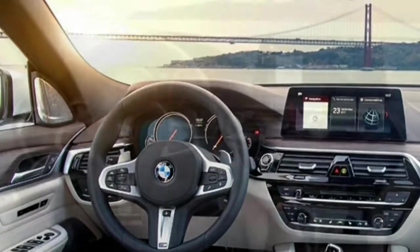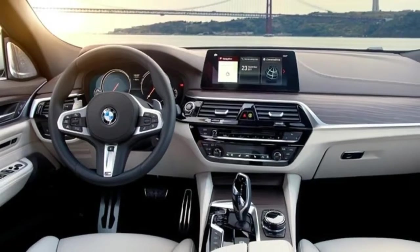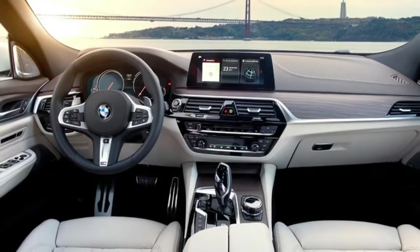The more attractive profile, the sportier driving dynamics, and higher-quality interiors will be the draw and will be what BMW hopes to attract customers with.